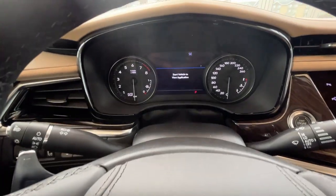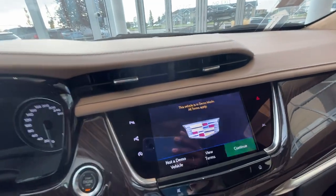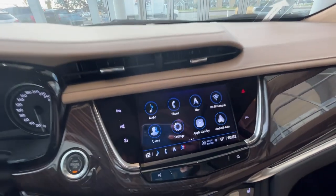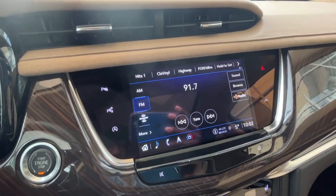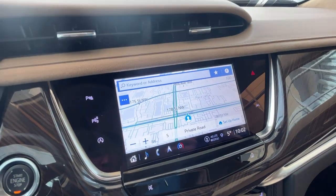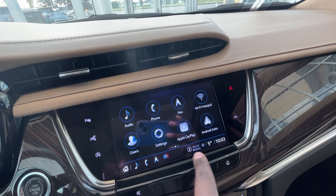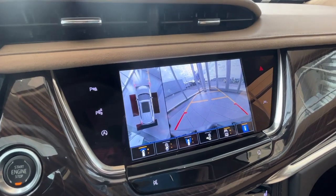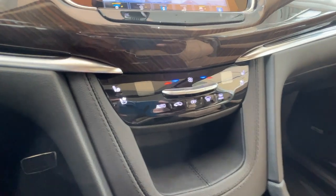To turn it on, press the start button and agree on your infotainment center. The system features AM/FM radio with Sirius XM, navigation, Apple CarPlay and Android Auto, and a 360 degree view camera. And just below that you'll find your climate control unit.